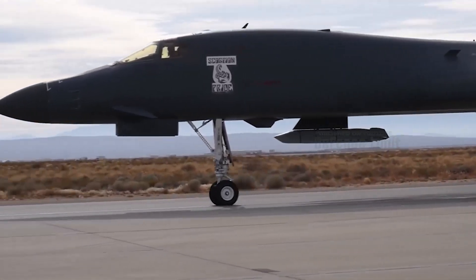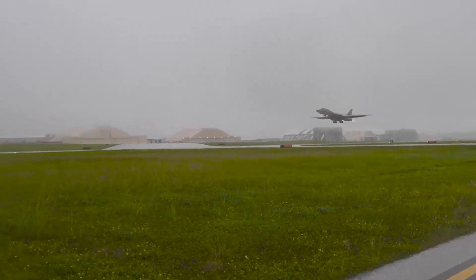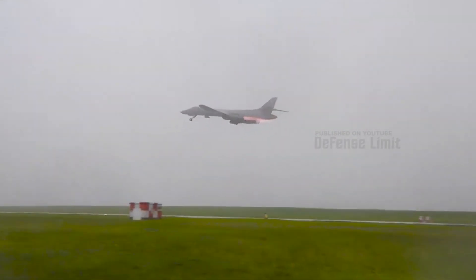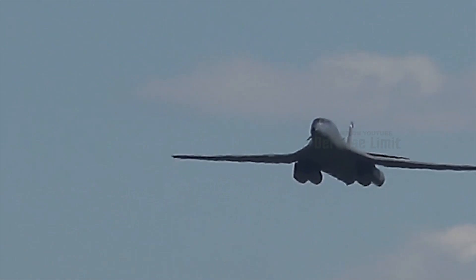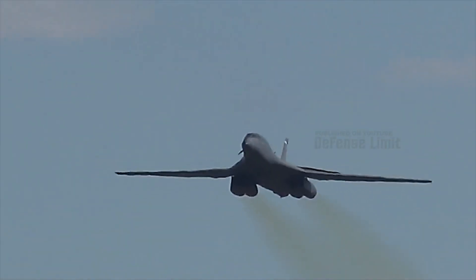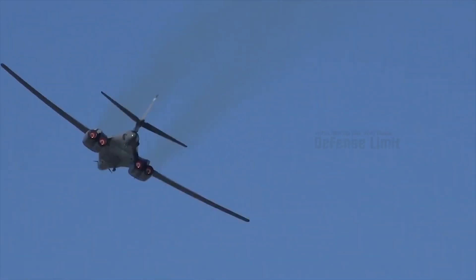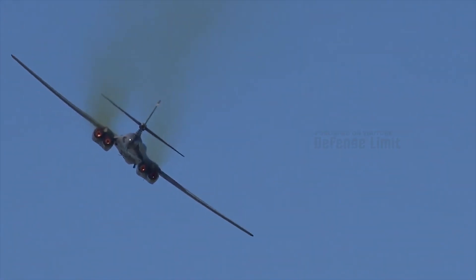The B-1B Lancer Bomber is also equipped with a sophisticated radar system and various electronic equipment that can detect threats and provide accurate information to the flight crew. The aircraft also has the capability of carrying a very large weapons load, including nuclear, conventional, and now hypersonic weapons.